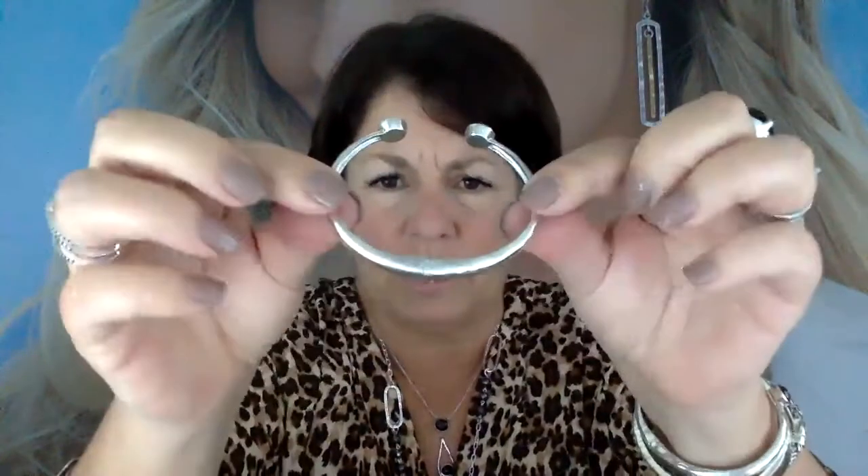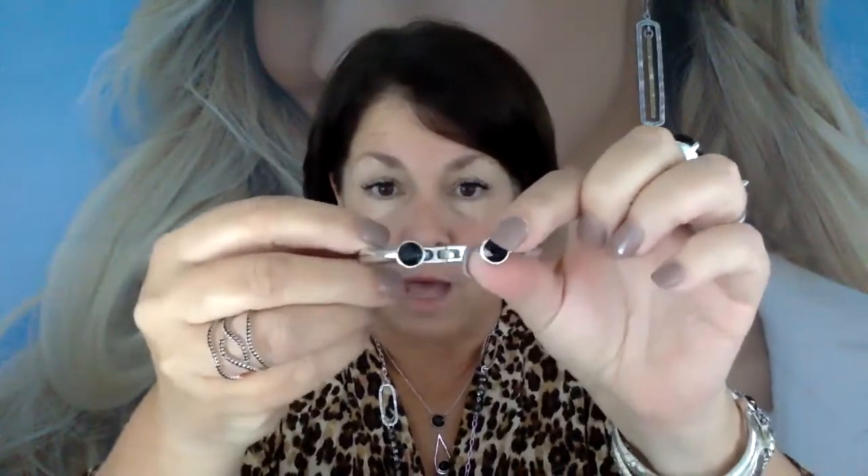It doesn't come off. Look at all that sterling silver — it's really heavy. And these are actually Swarovski crystals. It is regularly $149 and it's on sale for $89 through Sunday.